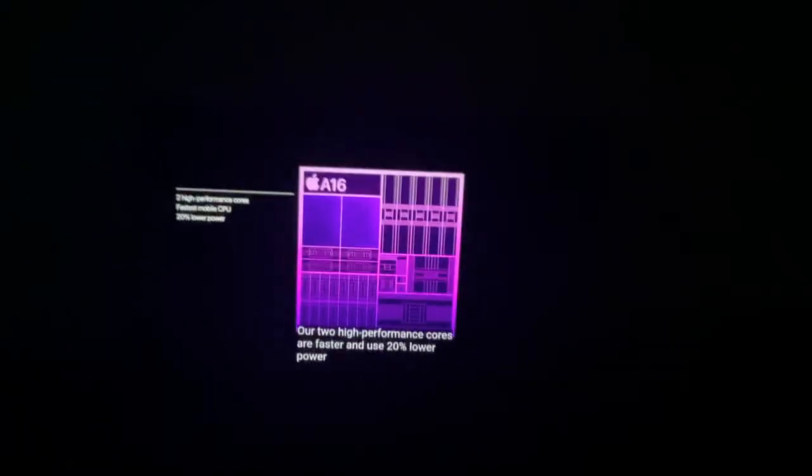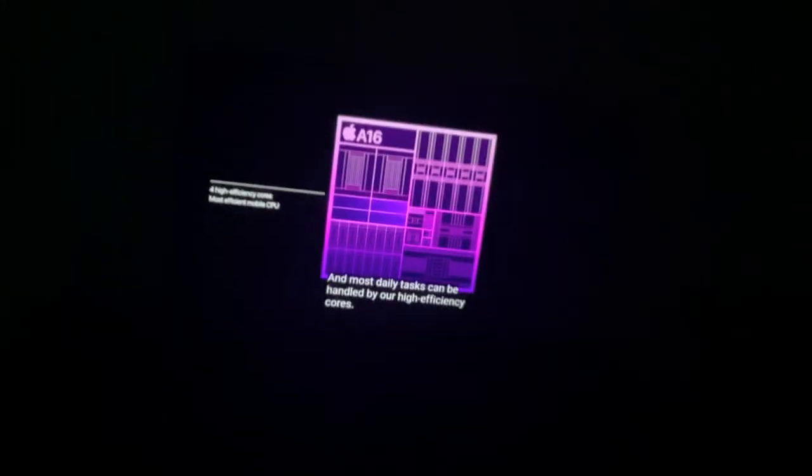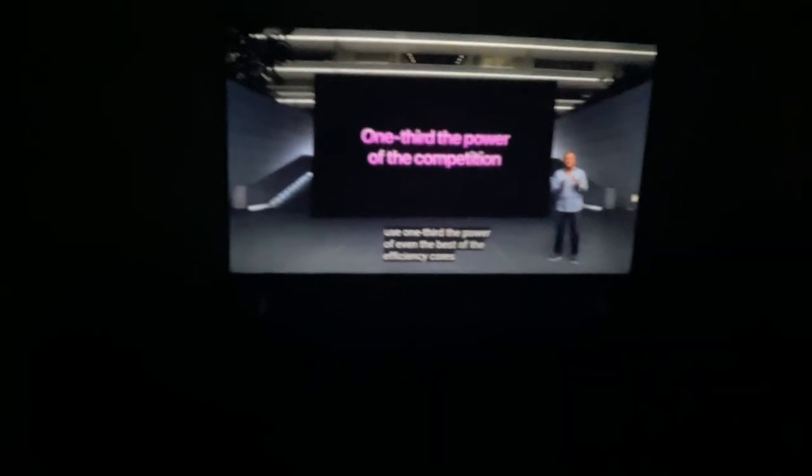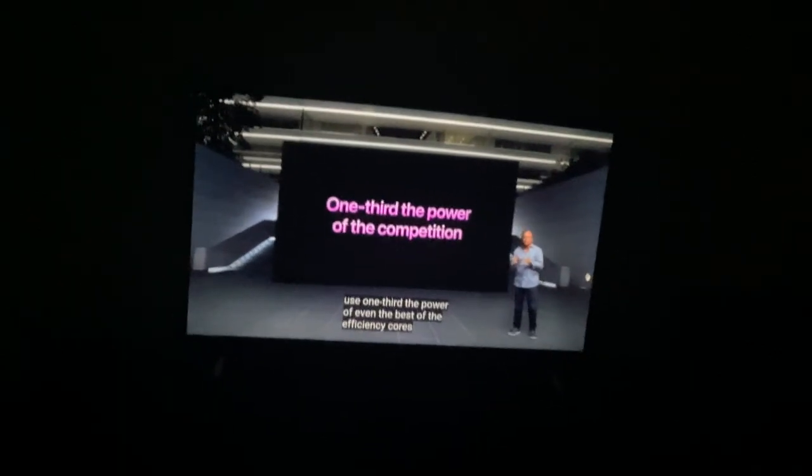20% lower power. The A16 core is one third the power of even the best efficiency cores in the competition.